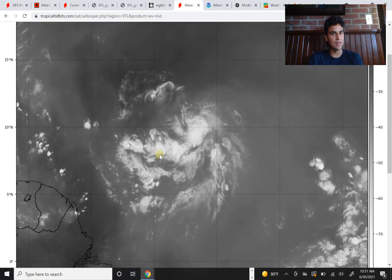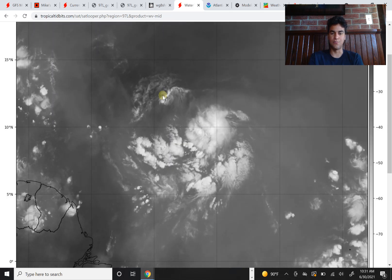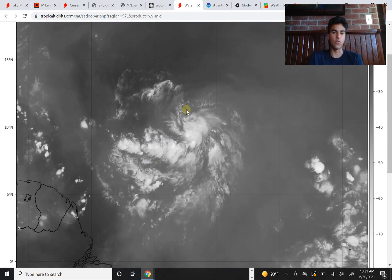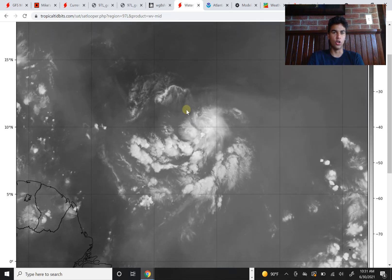It does look a little bit more compact than yesterday and we're seeing that thunderstorm activity most prevalent on the northeastern side of this storm, where we do see a little bit of rotation here, but not enough to warrant it being a tropical depression or tropical storm yet. It still has ways to go before we could really say it's well-defined, since there's still dry air on the northwestern side and thunderstorm activity is still somewhat scattered.